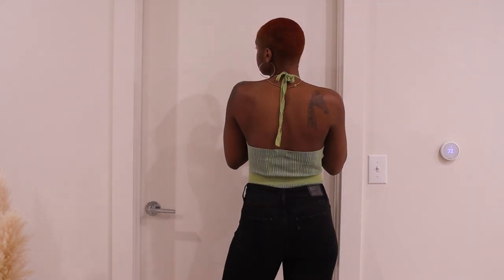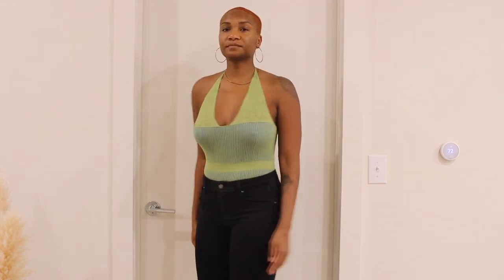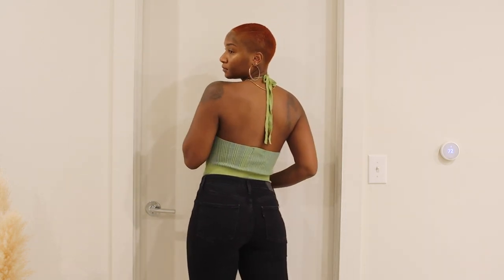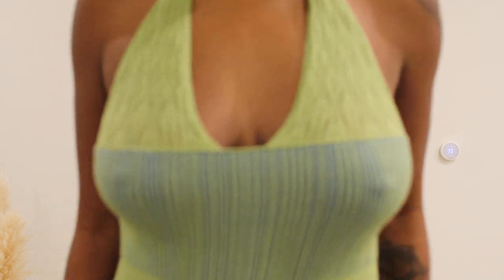Another top I got was this halter neck bodysuit in green and blue. I got a size eight but I usually get a size six in tops, especially in knit material. This just fit really weird — it's a sweater material but very stretchy with no support at all. I like the color and the style, but the fit was a no. I'm not sure if I'll size down or just return it. That one is still in the maybes — comment below if you think I should keep it.